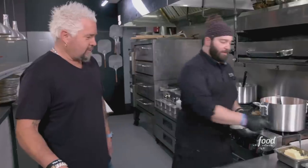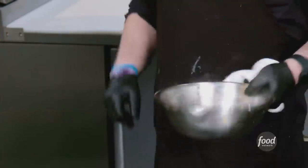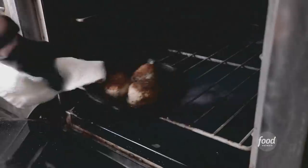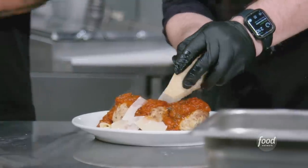Our house-made pasta's done. I like to add a little bit of butter and a little bit of Parmesan. Nothing better than a buttered noodle — make me a T-shirt that says that. Pull our meatballs out of the oven, finish with our tomato sauce, and some nice aged Parmesan.